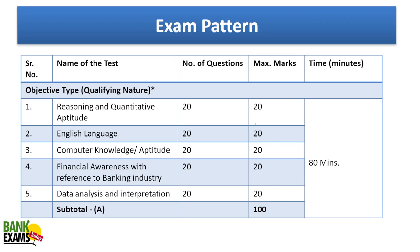This is the exam pattern. There is reasoning and quant, English language, computer aptitude, financial awareness, and data analysis — 20 questions each, one mark each, total 100 questions. You have to complete this within 80 minutes, so the time constraint is obviously there.